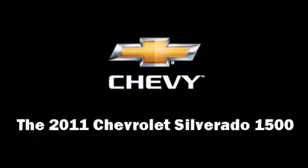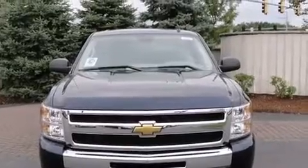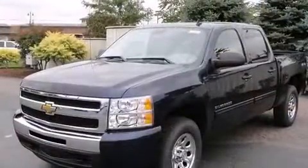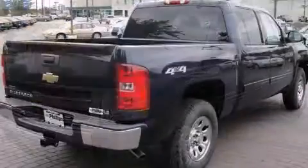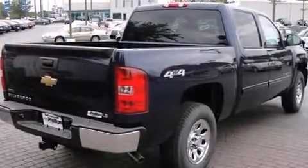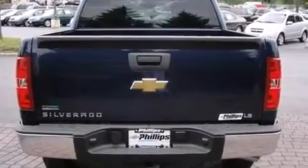Come test drive this 2011 Chevrolet Silverado 1500. This four-door, six-passenger truck leads among competitors in its segment. A 4.8-liter V8 engine pairs with a sophisticated four-speed automatic transmission, providing a smooth and predictable driving experience.